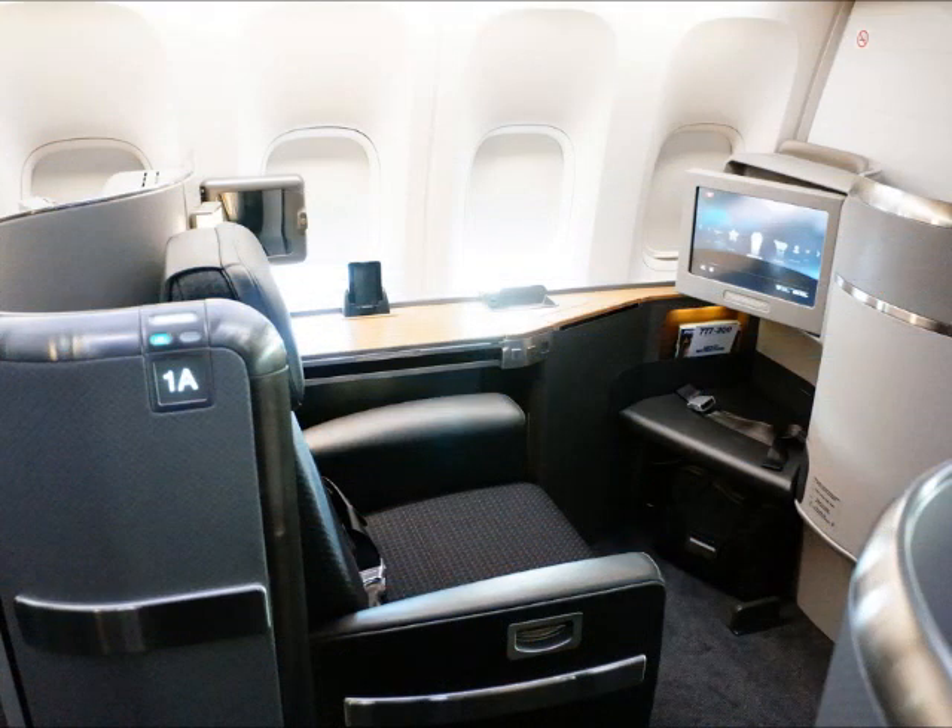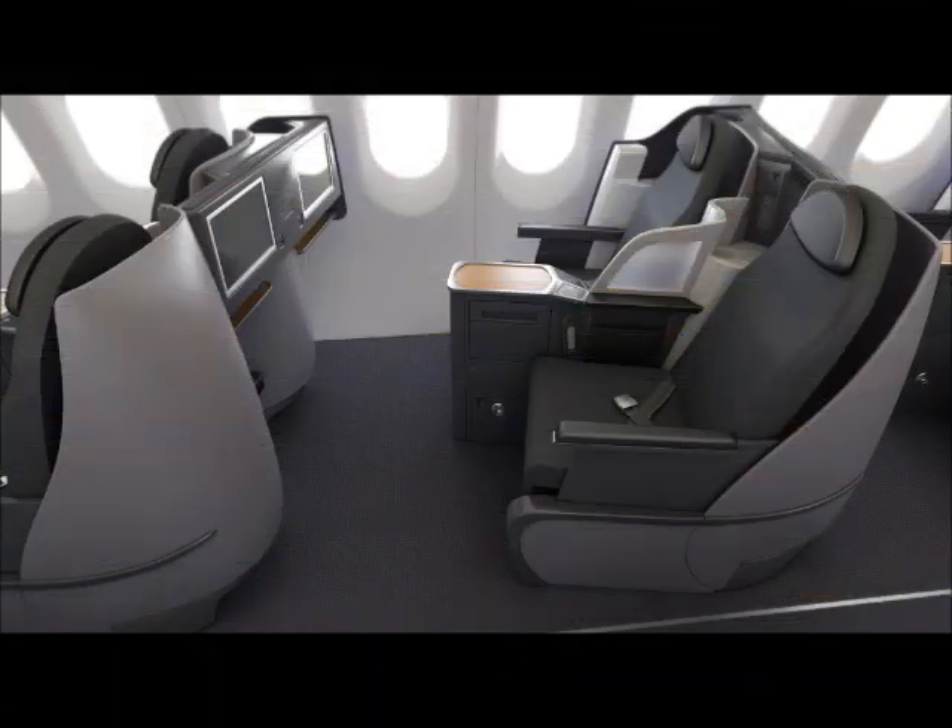American Airlines is a popular airline used to fly to Colombia. Here's their first class. And here's their business class seat.